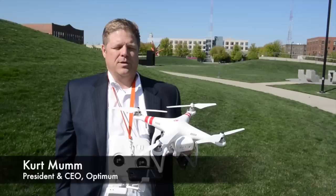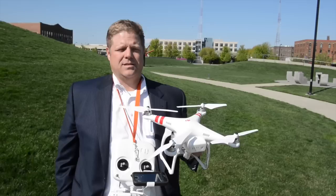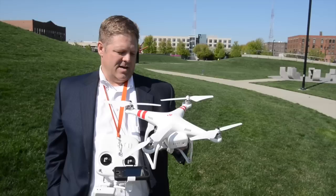My name is Kurt Mumm. I'm president of NAI Optimum, a commercial real estate company in West Des Moines, and this is a DJI Phantom Vision Plus II. This is a quadcopter drone that we use to help take video of different community-based construction projects, school constructions, road constructions, as well as get a different perspective on some of the real estate that we might be looking at for marketing.